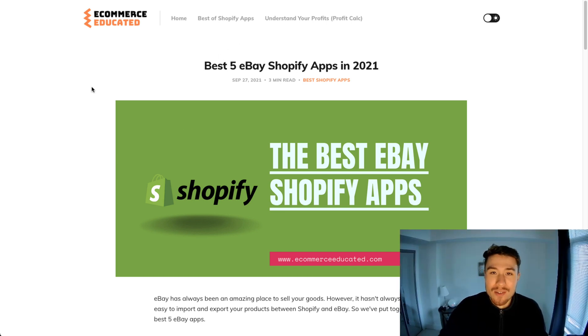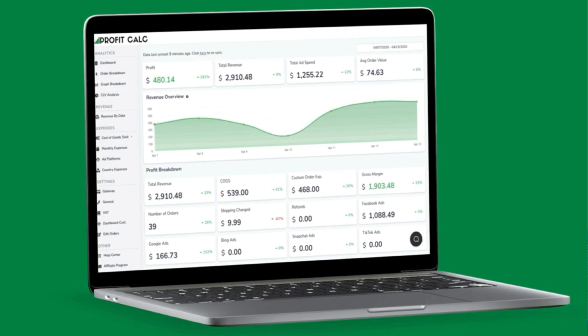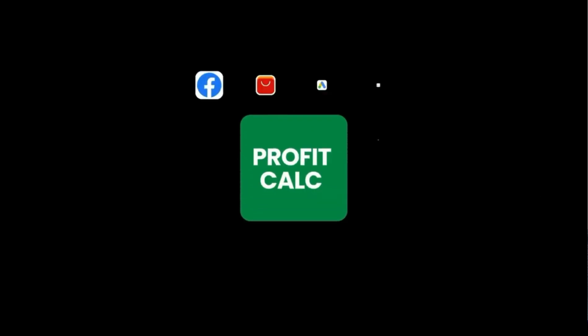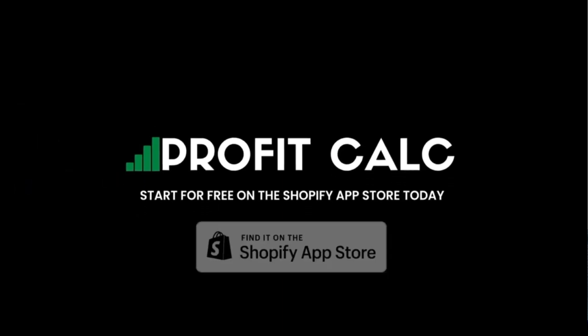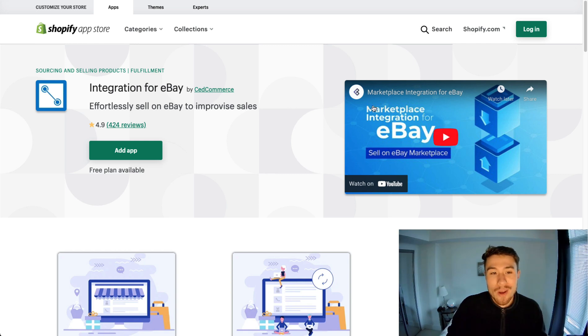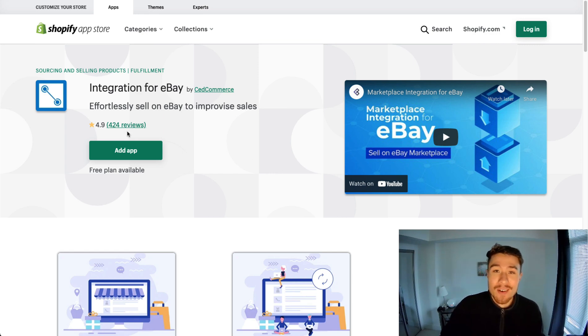I just want to quickly thank our sponsor, Commerce. This app allows you to easily list your eBay listings in bulk with real-time syncing, along with flexible templates for your eBay listings. In terms of reviews, it has excellent reviews at 4.9 stars and 424 reviews.